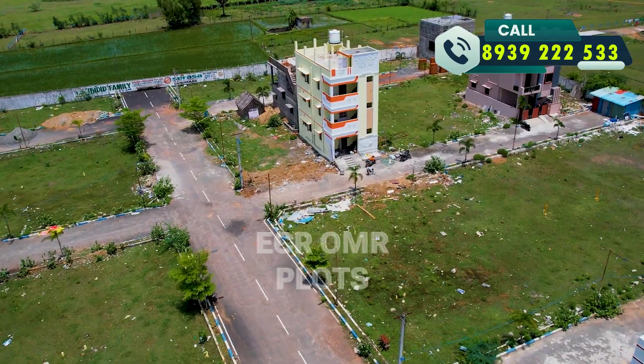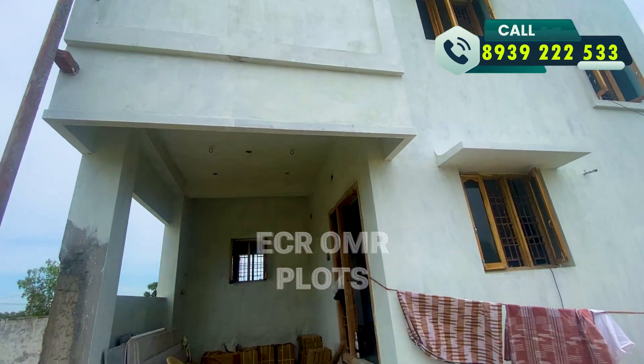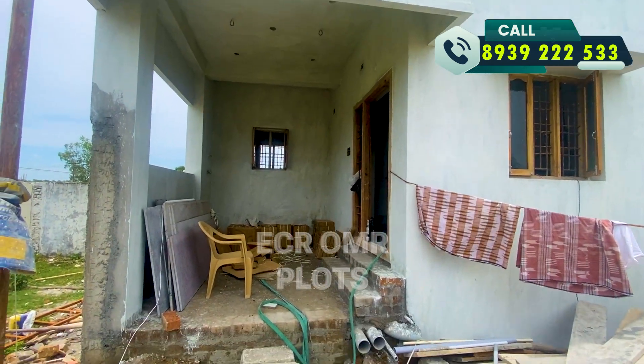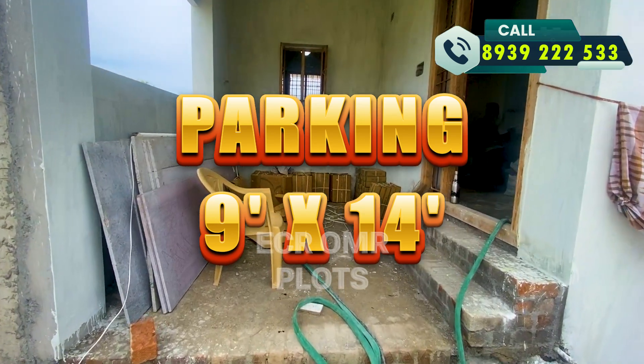We are going to see the full area details. The area is a parking size.